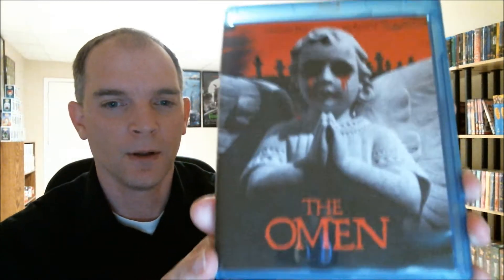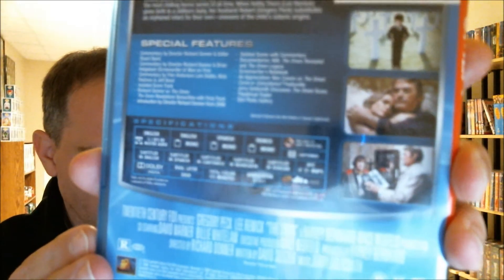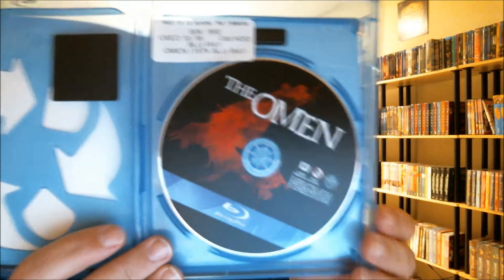So today for $5.99 I picked up The Omen — the original. It's got a lot of special features, and the discs come in really good condition. It's hardly even been touched.